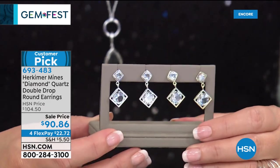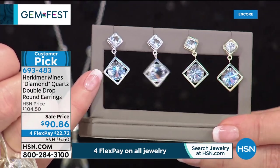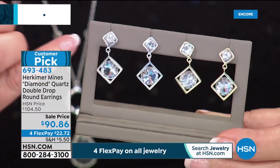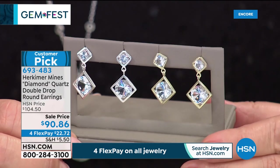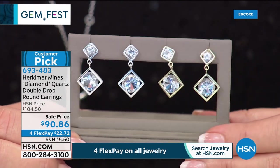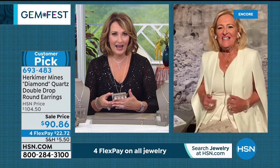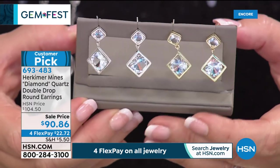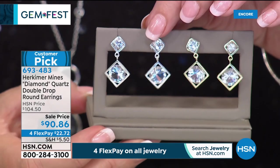These earrings are beautiful — large round brilliant stones sitting inside a diamond-shaped framework. They're so impressive and gorgeous and huge, with round brilliant stones at the top too — a double drop. Special price of $90.86, already a customer pick on HSN.com, item 693-483. Renee says those have a very mirror-like luster. The inspiration: Renee saw a beautiful diamond framed on a wall in a diagonal shape in a museum — it danced on the wall. She thought: why not design earrings that hold that frame-like setting?